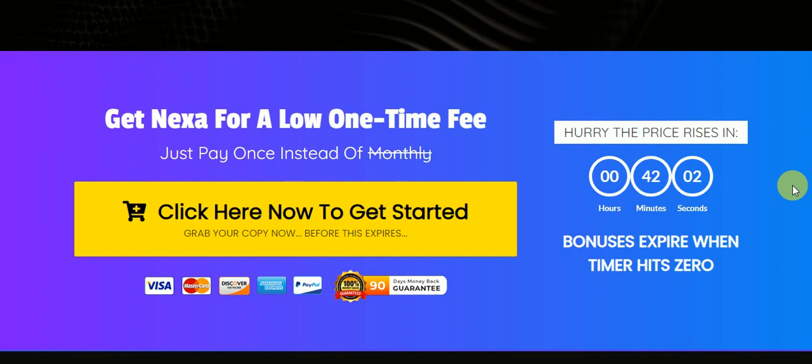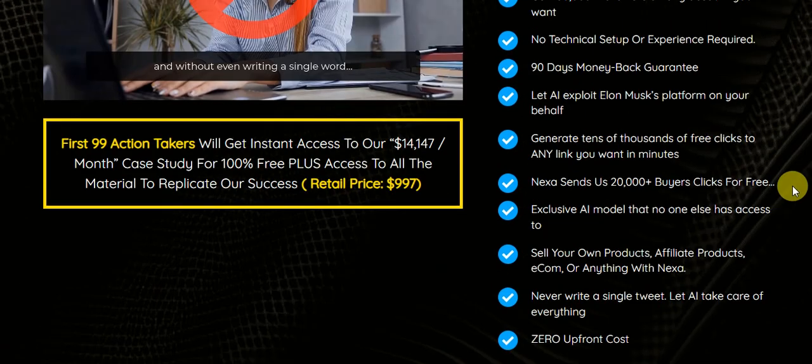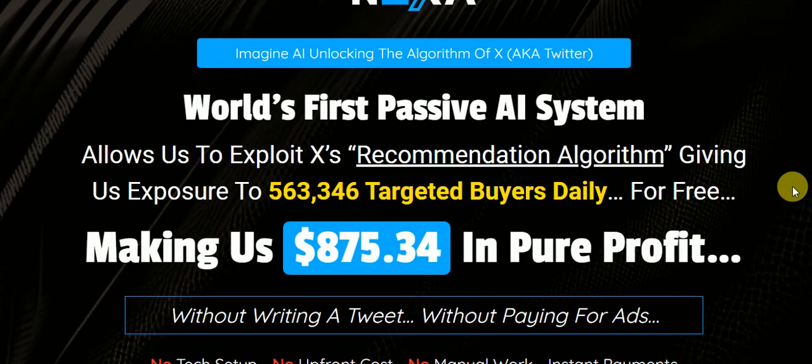Starts at $16. If you click away from the page, it drops down by about $3 or $4. One-time payment. It has a 30-day money-back guarantee. This allows you to get thousands of hits a day from Twitter without paying any ad costs whatsoever. It generates the tweet with AI, which is calibrated to match the algorithm of Twitter.